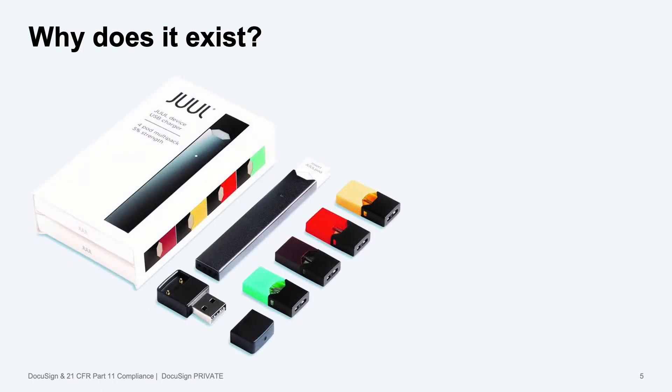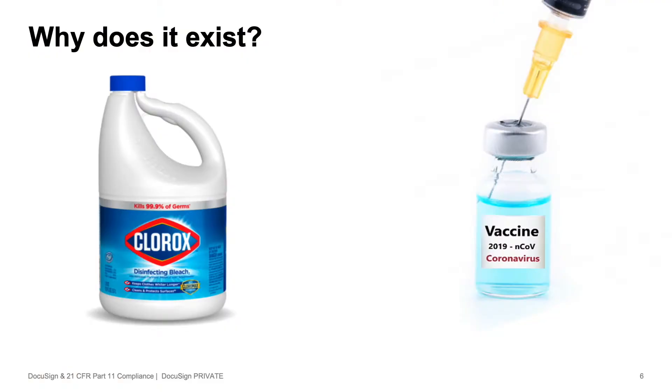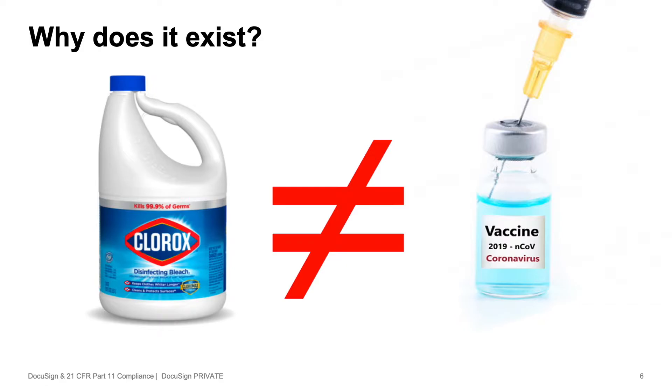So why does this exist? It's to help prevent things like Juul marketing their e-cigs as safer with no evidence, and to make sure that people know that drinking Clorox is not safe for you. It's here to make sure that you don't put harmful stuff in your body, and also make sure that no one's selling Clorox as a coronavirus vaccine.